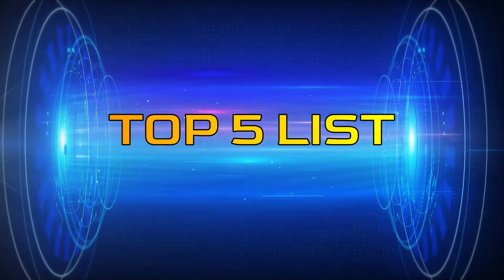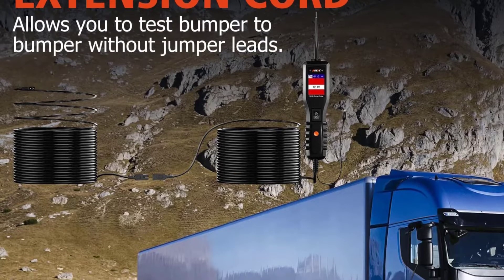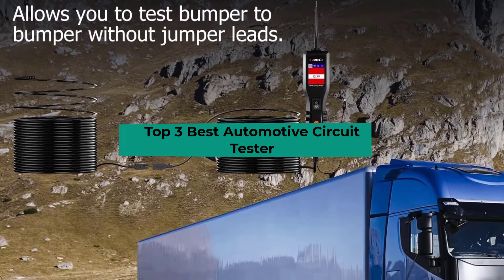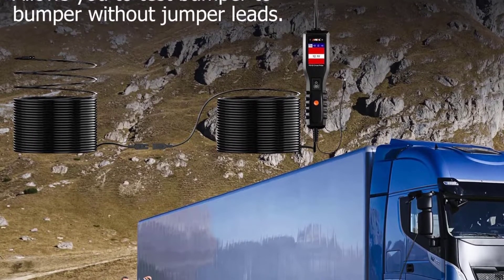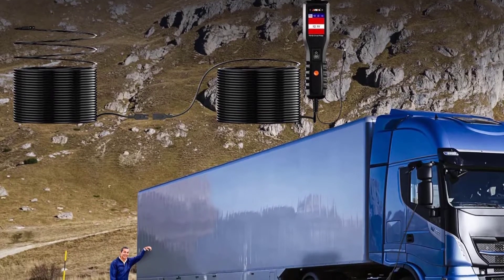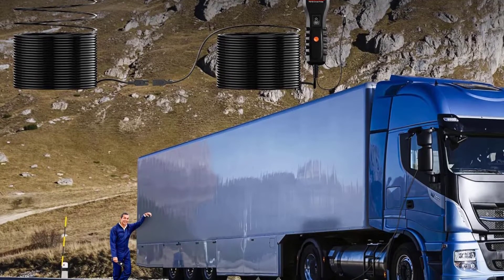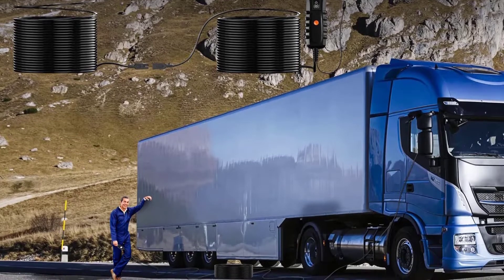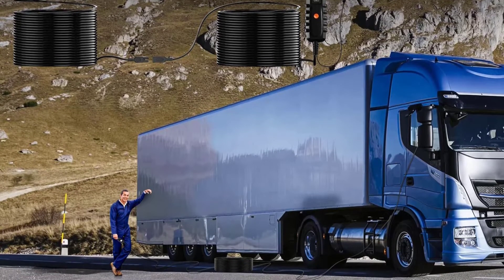Hey guys, welcome to the Top 5 List channel. Are you looking for the best automotive circuit tester? In this video I will show you the top 3 best automotive circuit testers to buy right now on your budget. I made this list based on my personal opinion and research, based on their quality, durability, price, and more. To find out more information about these products, you can check out the links in the description box. Also make sure you subscribe to stay up to date with the latest technology videos. Okay, so let's get started.